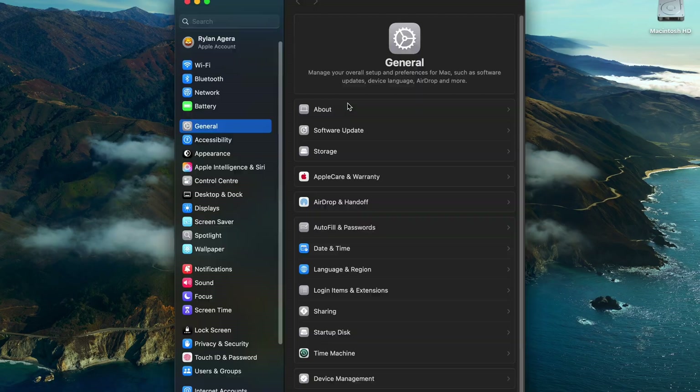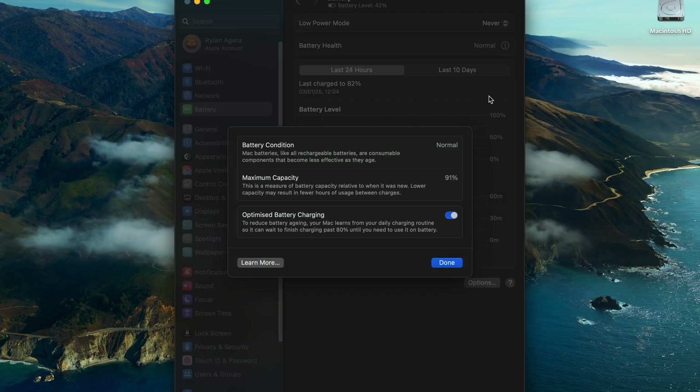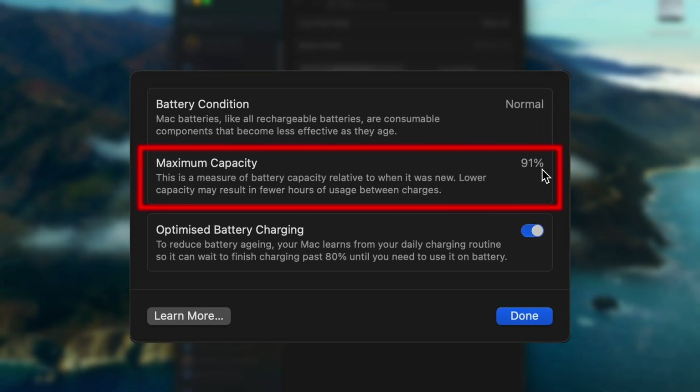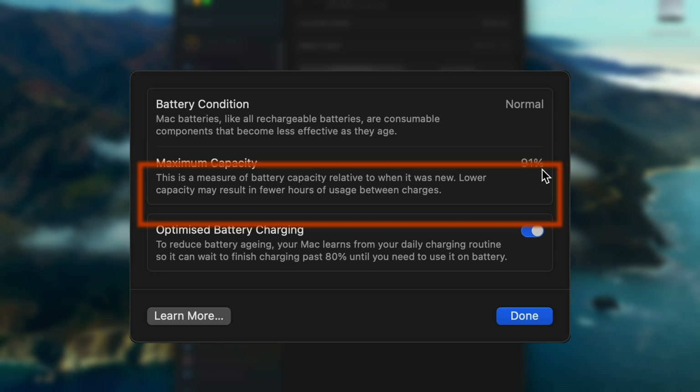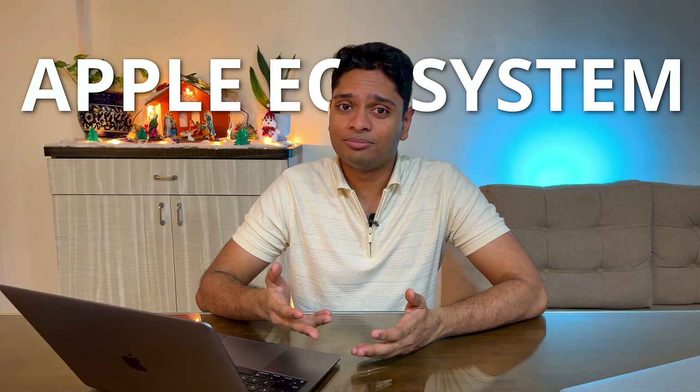As soon as you purchase any MacBook — M1, M2, M3 Air or Pro — go to Battery Health in Settings and check the maximum capacity. All brand new laptops should show 100%. Mine is currently at 91% after two years of use. Also make sure Optimized Battery Charging is always on so your battery ages better. Overall, the battery life is amazing and you won't run into the major problems you face with most Windows laptops.